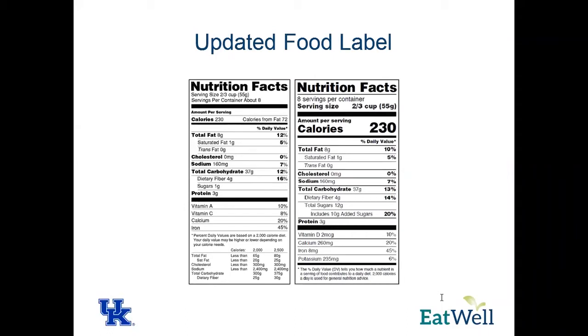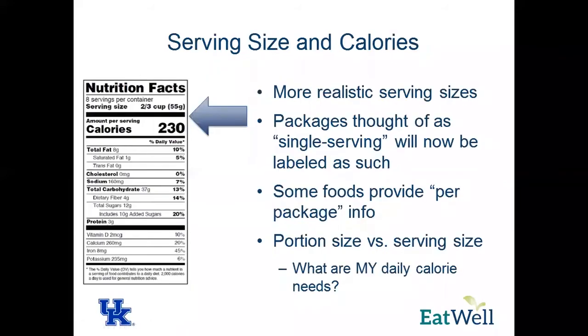The first part is the serving size and the calories. They've changed the serving size to be more realistic because serving sizes on a label actually reflect what people are eating in the population based on surveys, not what you should be eating. Also, packages thought of as single serving, such as soups or sodas — a lot of sodas from machines are actually double servings, but people tend to just drink the whole thing. So now the labels will reflect that instead of assuming you'll break it up.